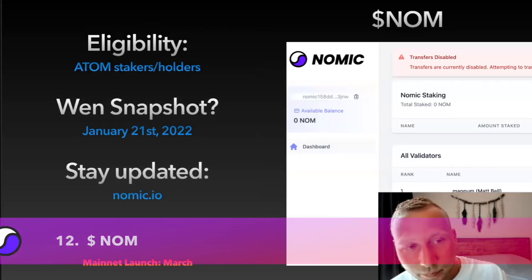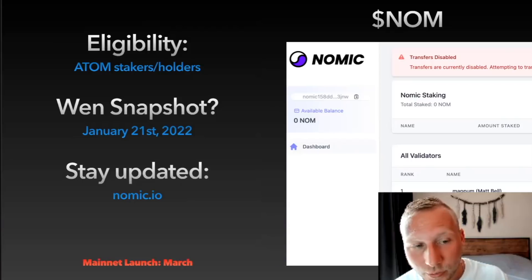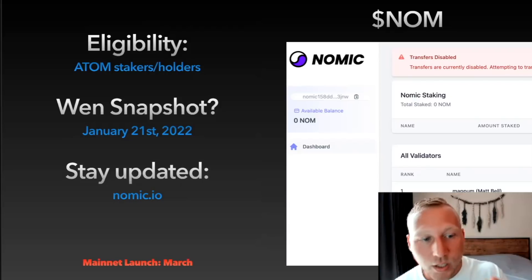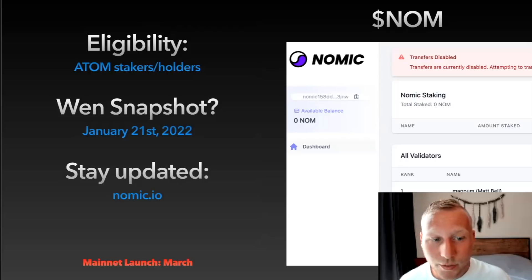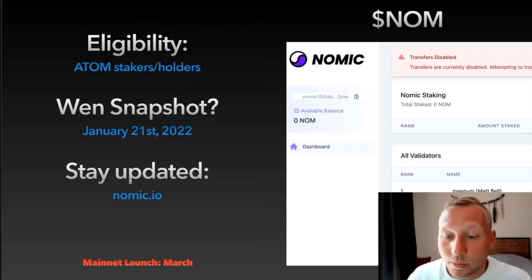This one is an absolute alpha leak in my opinion: Nomic.io is a Bitcoin bridge that is coming very soon. The mainnet launch is currently scheduled for March, and there will be an airdrop for ATOM stakers and holders. The snapshot was taken on January 21st, 2022 — very recent. The NUM token is coming. If you were an ATOM staker or holder on or before January 21st, you will be eligible.